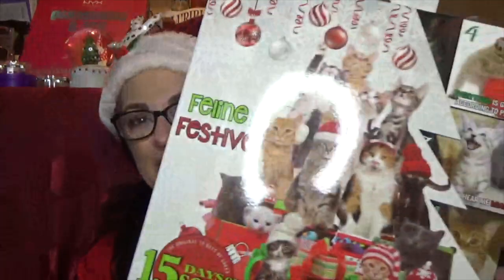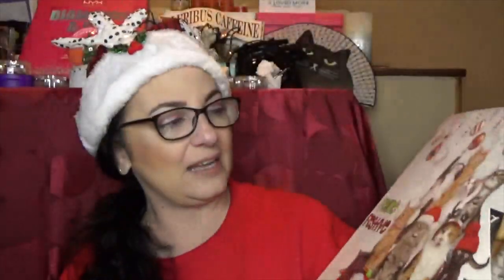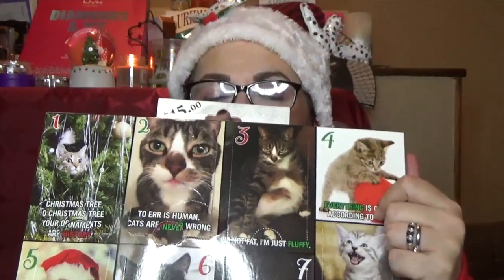Let's get into our little Catmas calendar. Do you see how it's a Christmas tree of cats? This is cute — 'I'm not fat, I'm fluffy.' Look how cute! They're adorable; there are a couple of little different guys on there.